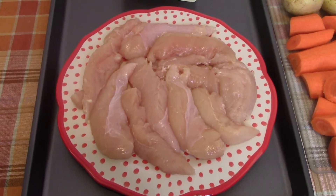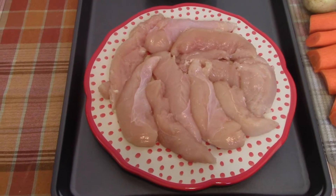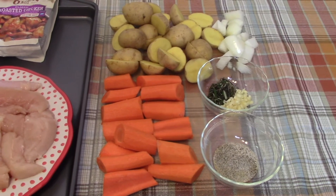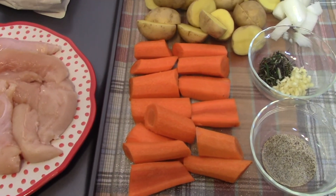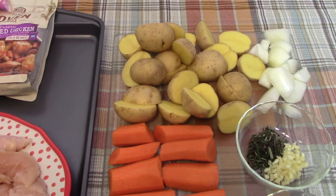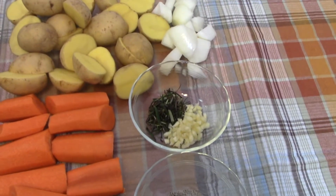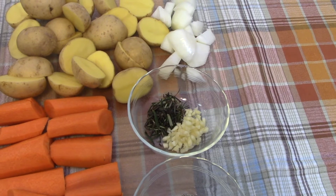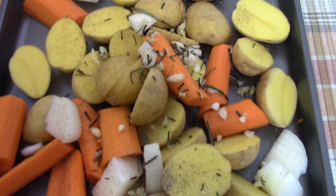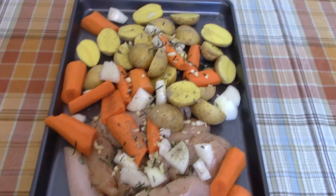I went ahead and cut out all that white gristly part that comes in your standard tenderloin — you want to get that out of there. I used three whole carrots, peeled and chopped, and some golden petite potatoes cut in half. I cut an onion up in chunks, added some fresh rosemary, three chopped garlic cloves, and salt and pepper. I threw everything on a sheet pan and added all the spices and herbs on top, then poured the sauce over everything.